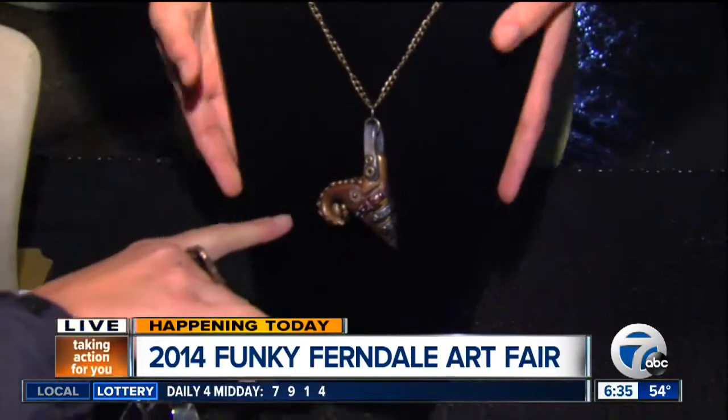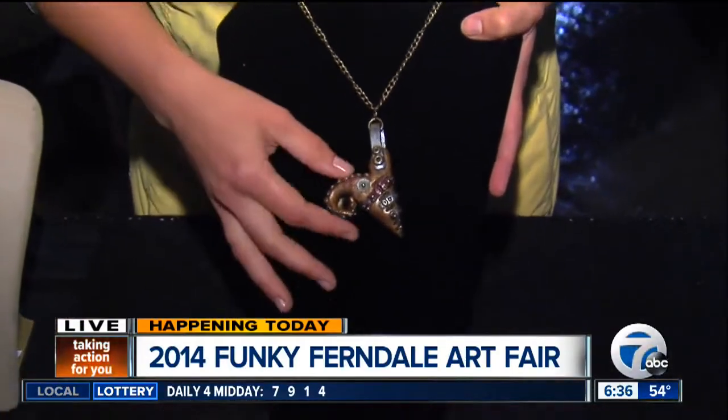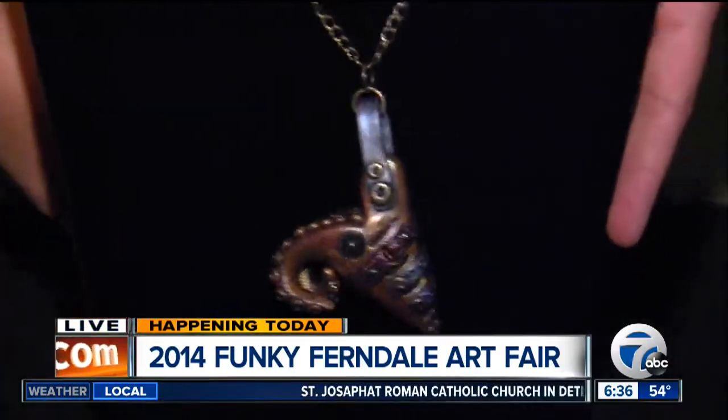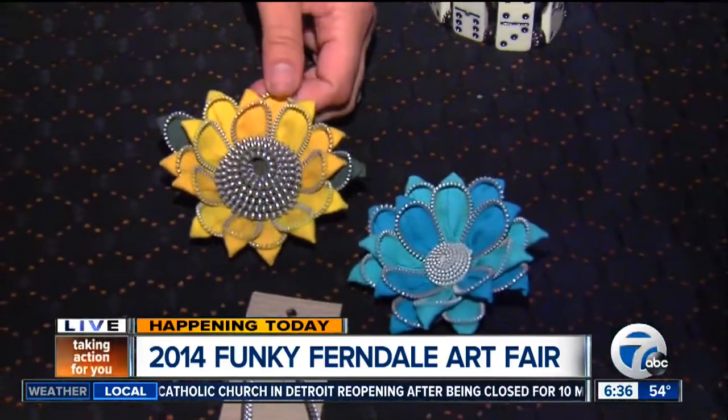Wow. Talk about this necklace here — this is really unique and interesting. So this is made of polymer clay, and the artist has actually impressed things like gears into the surface of it to make it look sort of aged and steampunked. And then we've also got some other pieces down here that are made from reclaimed zippers.